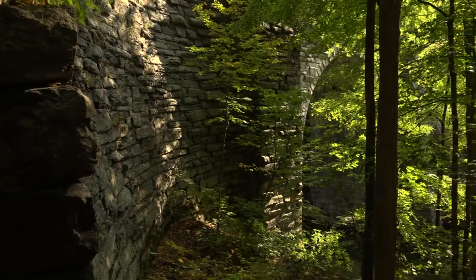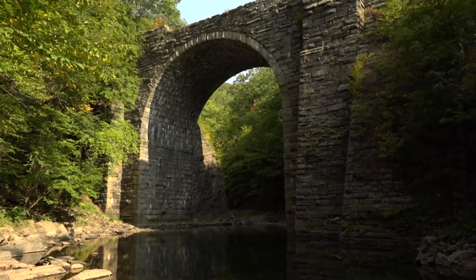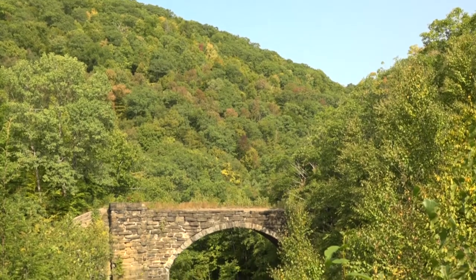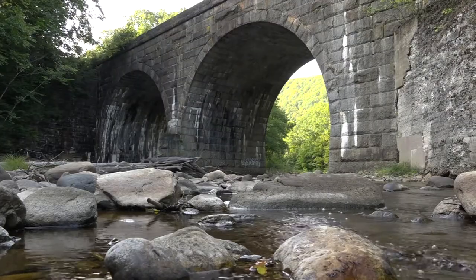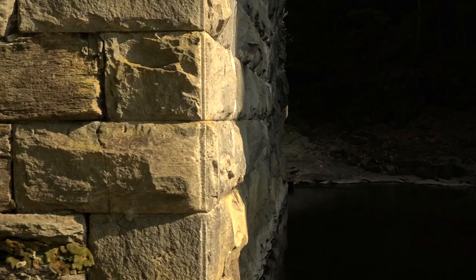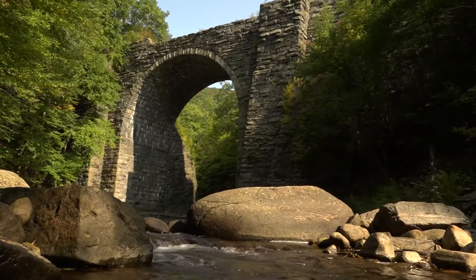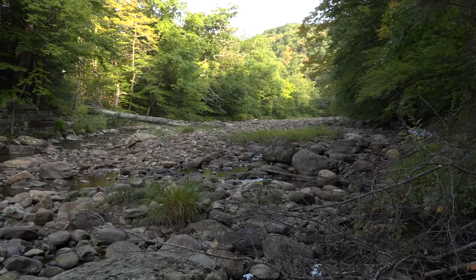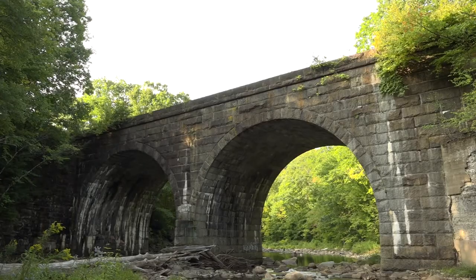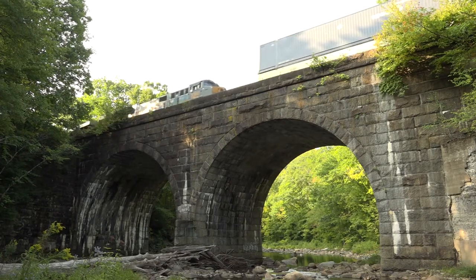One thing I hear a lot when I'm leading hikes out here is just how amazed people are that this could have been done at all — that this workmanship, how could they do this out here in the middle of nowhere? The Keystone Arch bridges are the oldest of their kind built for railroad use in the United States. Reaching heights of 70 feet, these bridges span the west branch of the Westfield River as it serpentines its way through the towns of Middlefield, Beckett, and Chester. The arches were built around 1840 to help get the western railroad through the Berkshires.